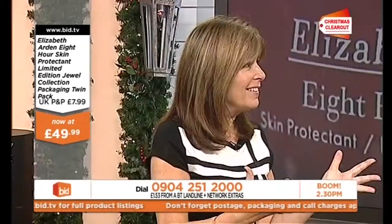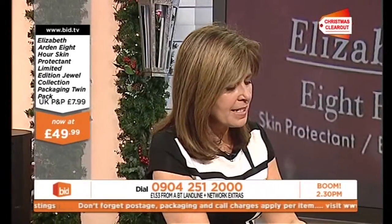It smells gorgeous. It smells of spa. It's incredible — it really is luxurious. It is like a spa treatment.